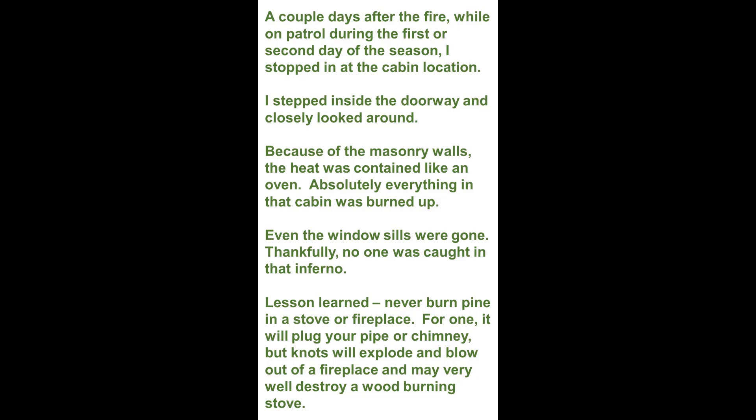A couple days after the fire, on patrol during the first or second day of the season, I stopped in at the cabin location. I stepped inside the doorway and closely looked around. Because of the masonry walls, the heat was contained like an oven. Absolutely everything in that cabin was burned up — even the windowsills were gone. Thankfully, no one was caught in that inferno.